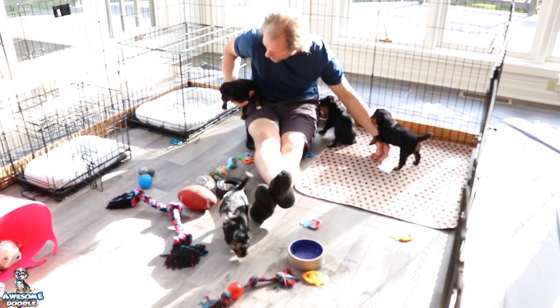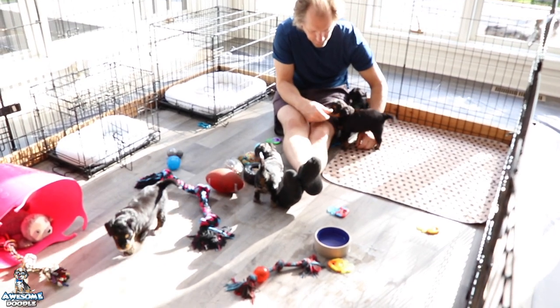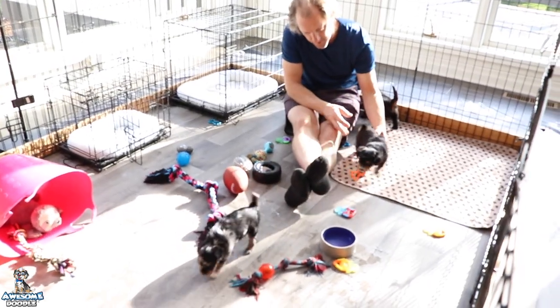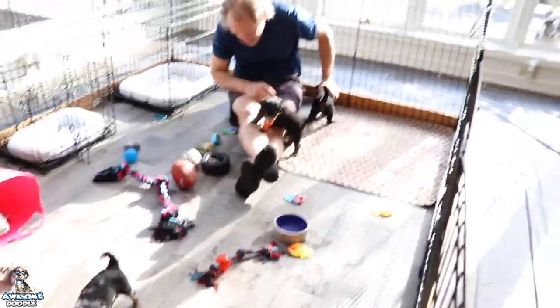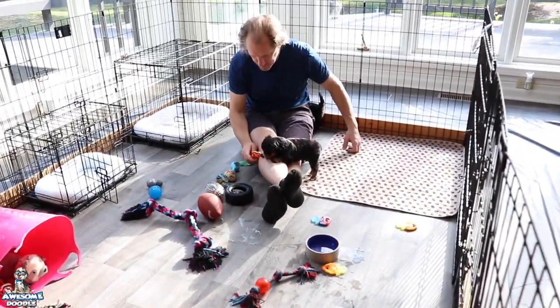We make mash using puppy food that has really tiny kibbles — I like using it because it's really small. We add a ton of water so they don't really have to chew it. I put a little bit of puppy formula in it at least once a day, and we feed them three times a day.